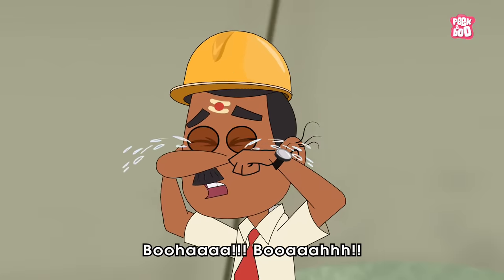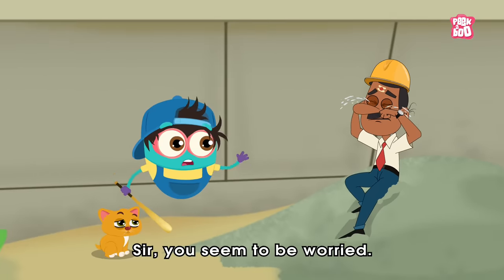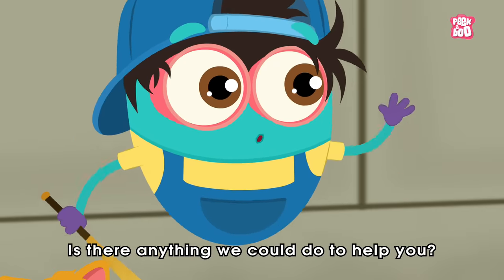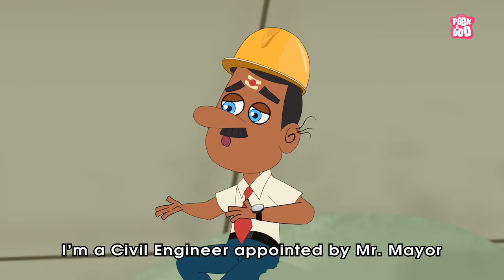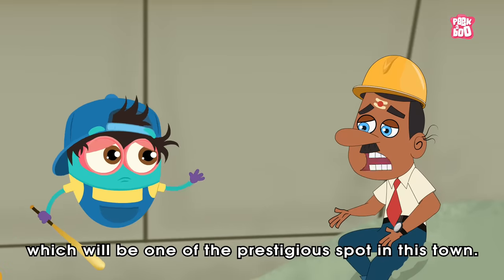Oh, look! Sir, you seem to be worried. Is there anything we could do to help you? I am the world-famous Baby Binocs. I am a civil engineer appointed by Mr. Mayor to build this huge pentagon tower, which will be one of the prestigious spots in this town.